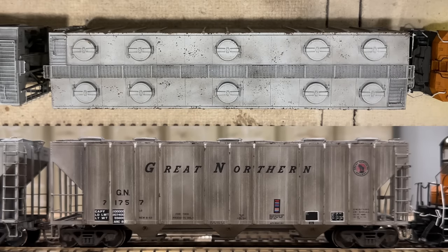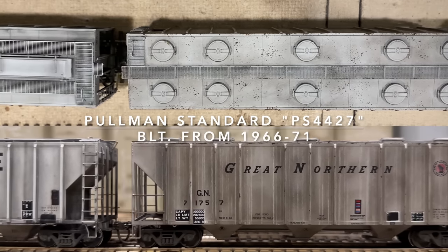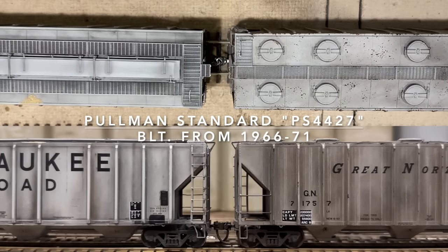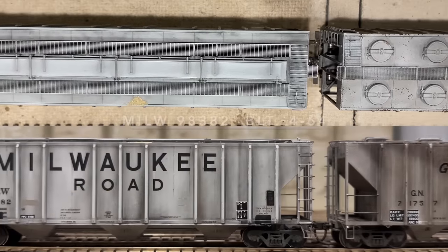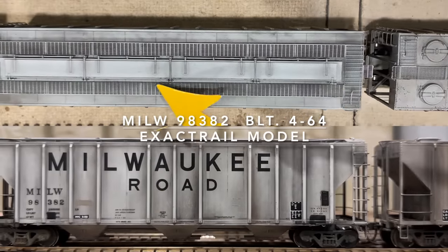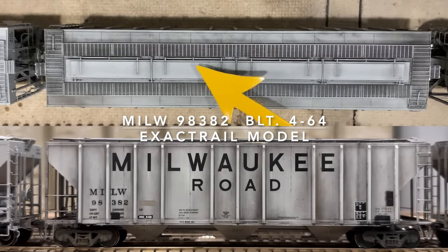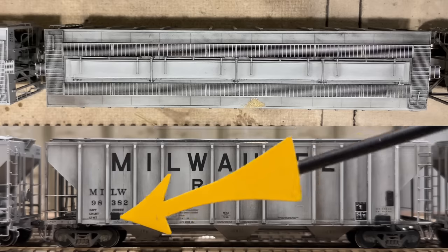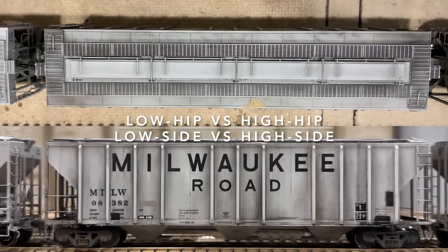Moving on to the 4427 — these cars are very similar, only 427 cubic feet bigger than the PS4000. You'll also notice the ribs are lacking in key spots, which is a notable feature, along with elongated overall hatches. Those hatches made it easier for loading commodities like corn, wheat, or oats. This is also a low-hip car, and there is a difference between the hip heights.